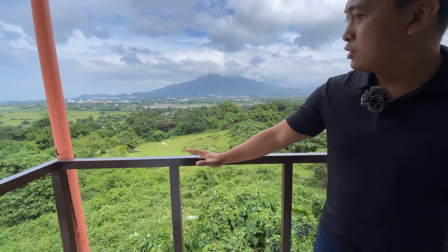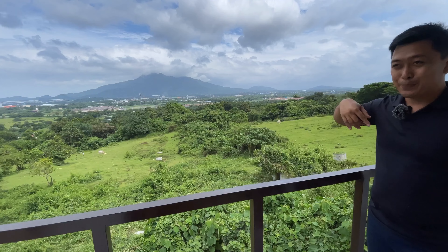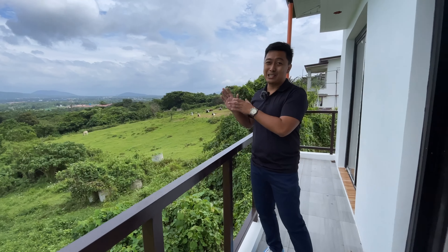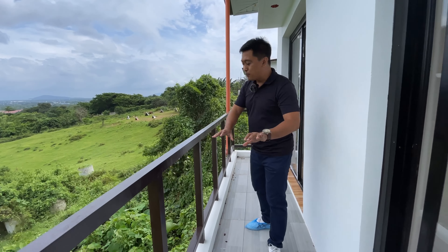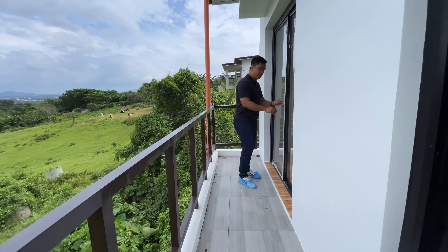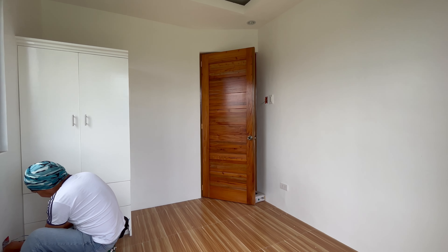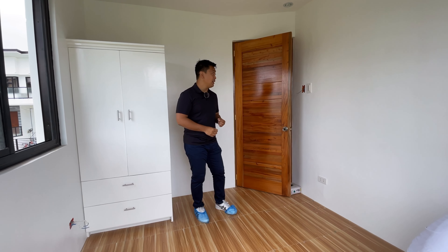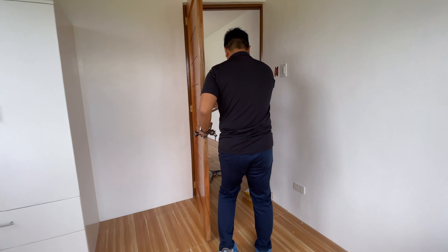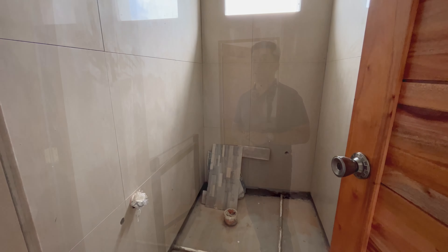As you can see, the view of Mount Makiling from this project is stunning. If you'd like to know more about this project, there are very few units left available. Bedroom two is the same size as bedroom one, also with a cabinet and cove ceiling — it's very cool and comfortable. The second toilet and bath is approximately 2 to 2.5 square meters.